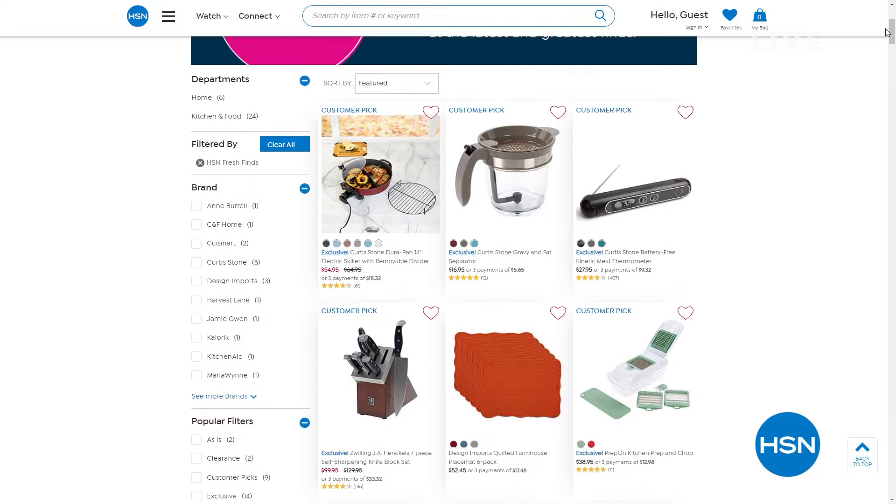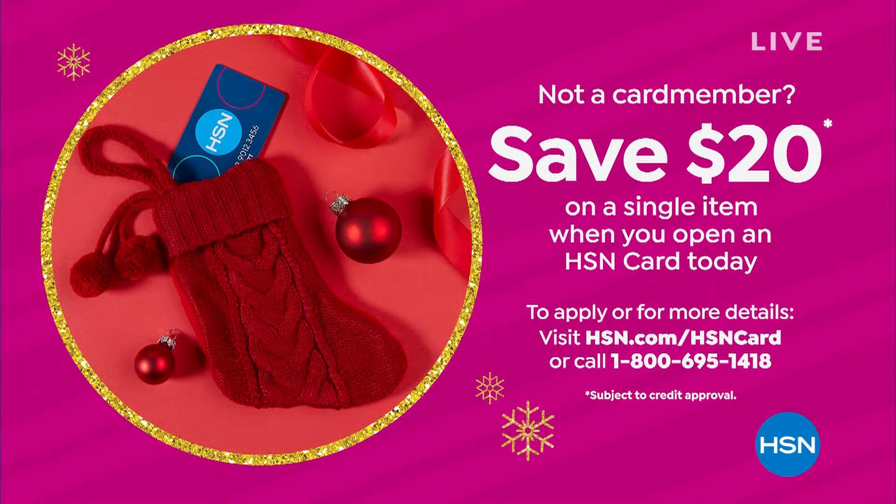We've also got our HSN card that we always talk about the benefits of having. If you don't have one yet, you can save $20 on a single item when you open an HSN card today. You can apply by calling us, or go to HSN.com slash HSN card.